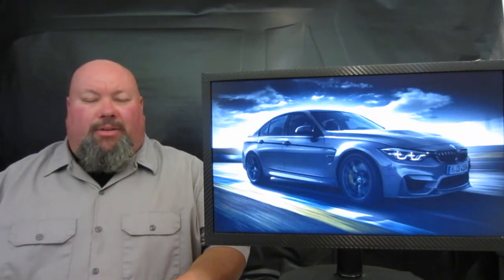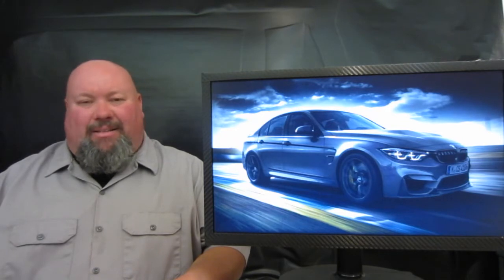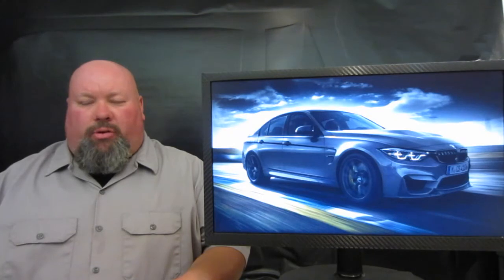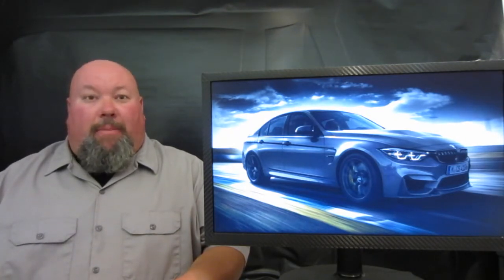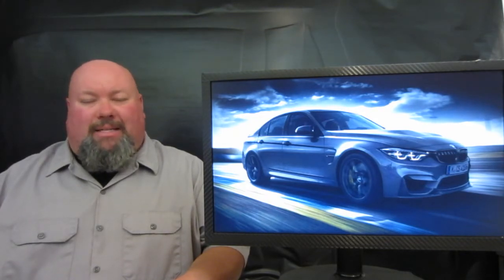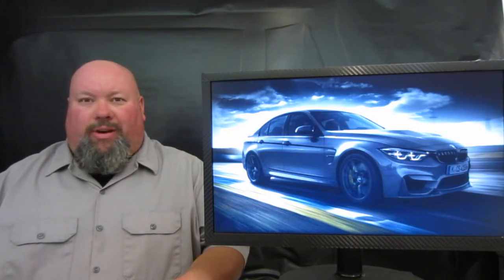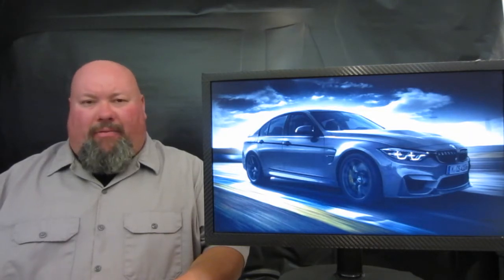BMW have worked their magic throughout this machine. It's got M3 CS badging inside and out, along with some bespoke parts to make it truly special, as it is a limited edition machine. They've also done a lot of work on weight reduction, using carbon fiber reinforced plastics and carbon fiber pieces, along with some other trickery up their sleeves.